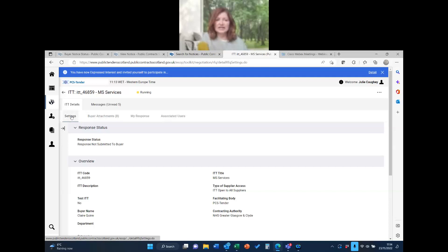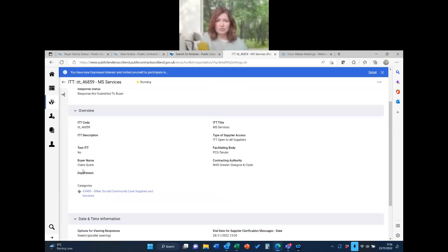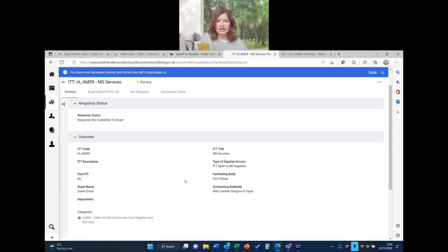The ITT details tab is like a front page with settings — there's nothing really to do here, but you can scroll down and look for key information. You can see Claire's name again, it's an ITT open to anybody, and it's categorised as social care and services. The closing date is set at 1 o'clock on the 5th. I would always recommend: do not leave it until the day of the closing date. Do it the day before at least — I've had so many suppliers miss the deadline due to internet or file issues.